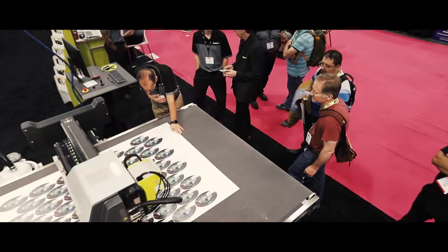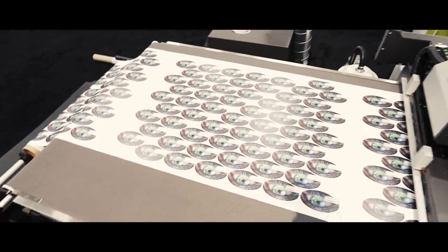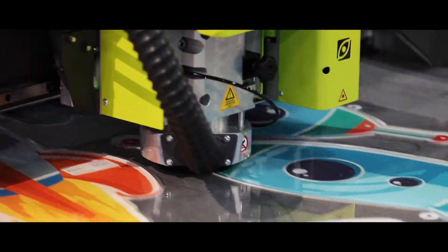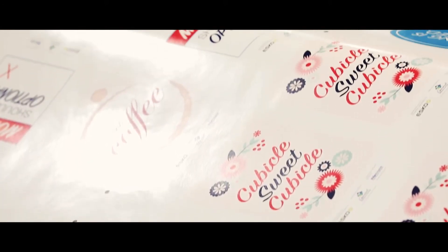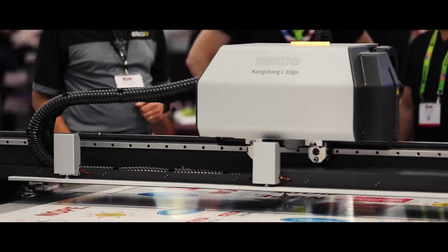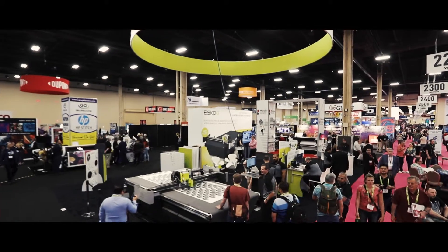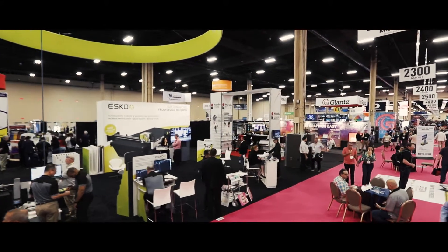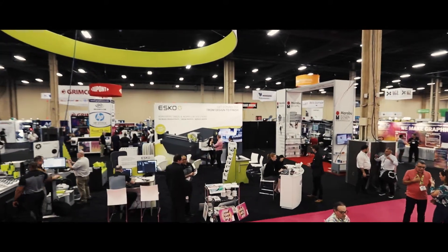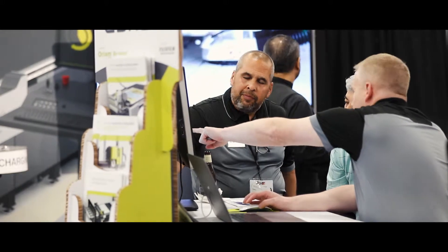With Esco, we really look at where the industry and the different markets are going, and customer needs are important. We focus on bringing high-value products that deliver on business needs and production needs. One of our watchwords is: the customer talks, we listen. It's all about developing technology to improve productivity, reduction in waste, and ultimately profitability for customers.